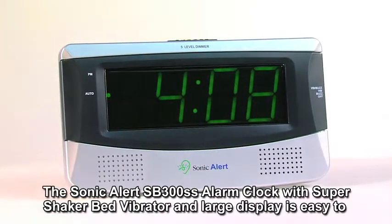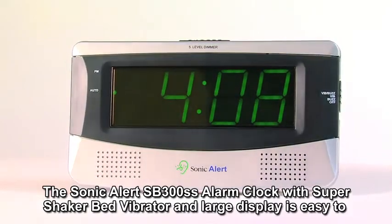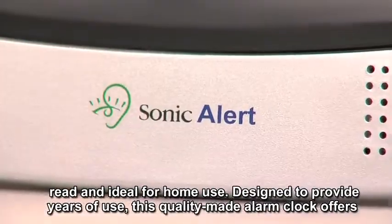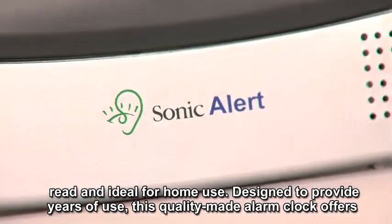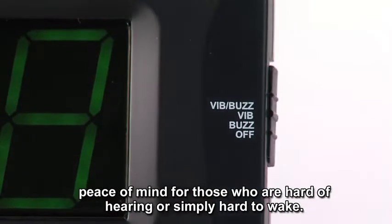The SonicAlert SB300SS alarm clock with super shaker bed vibrator and large display is easy to read and ideal for home use. Designed to provide years of use, this quality made alarm clock offers peace of mind for those who are hard of hearing or simply hard to wake.